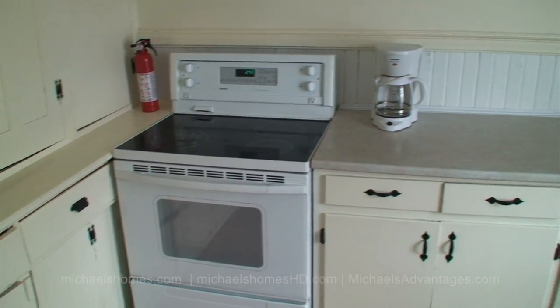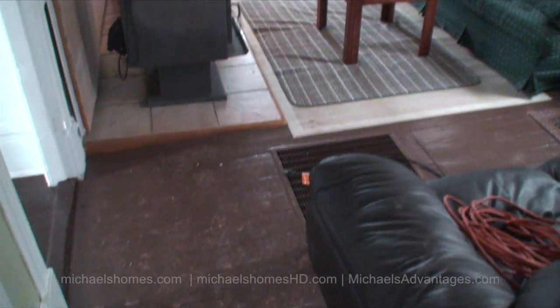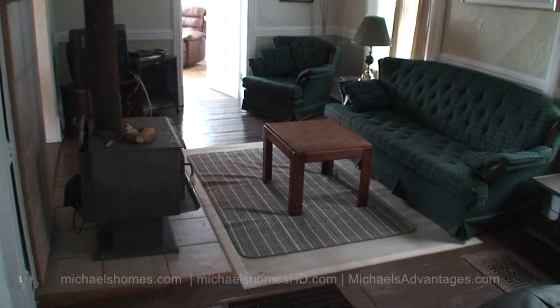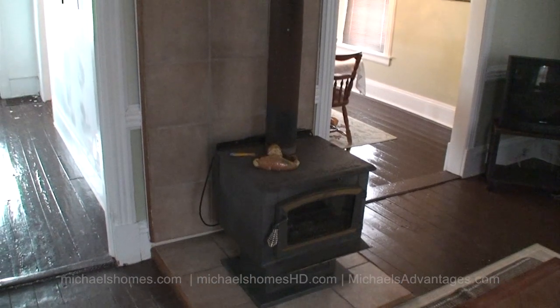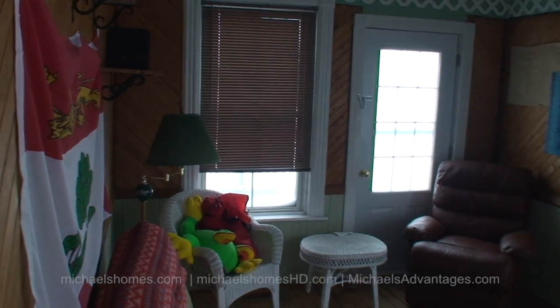There's a stove and oven, stainless sink, and a window. We just made a very large loop here — this would be the rec room. Yes, you guessed it — this would be the wood stove. I just went through the rec room.